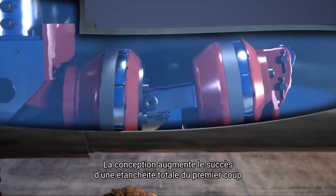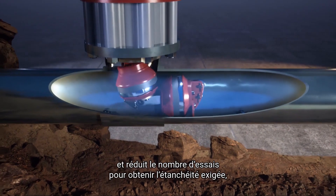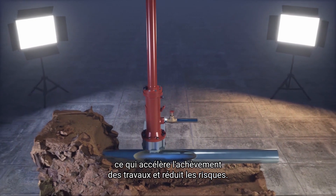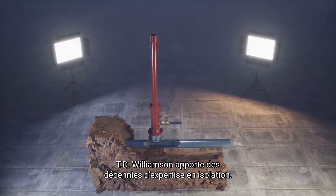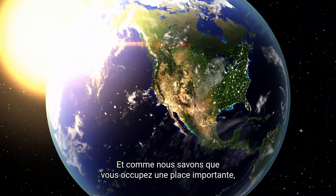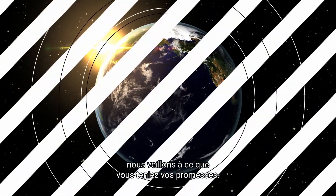The design increases first-time sealing success and reduces trips up and down the ladder, resulting in faster job completion and decreased risk. TD Williamson brings decades of isolation expertise, and we know you hold a big job, so we make sure you deliver.